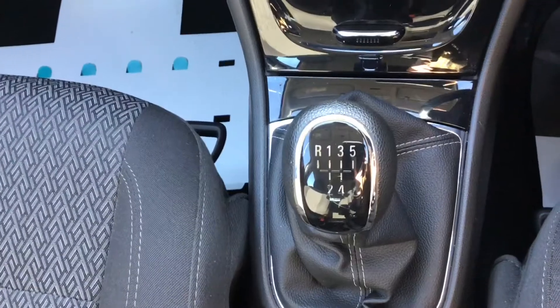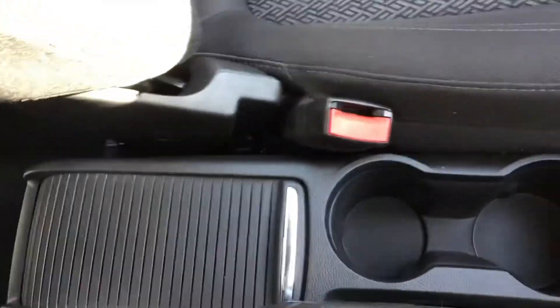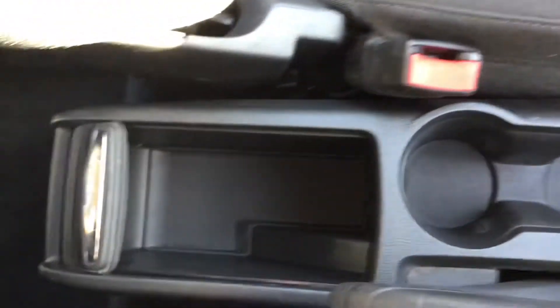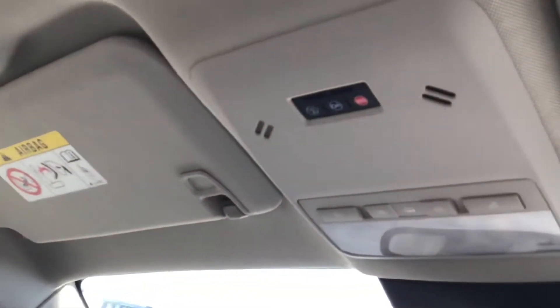You've got a five speed manual transmission, your cup holder in the centre, and your hideable storage space. Your rear view mirror has your lighting above it with your SOS function. And you've got your glove box which is illuminated for storing your items in.